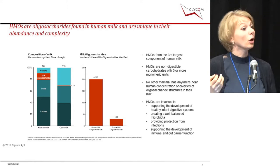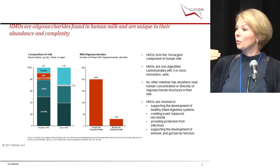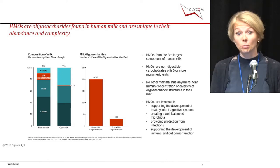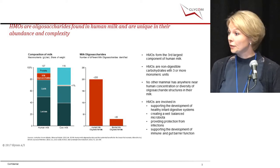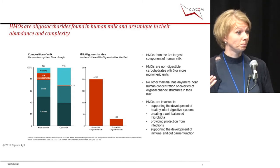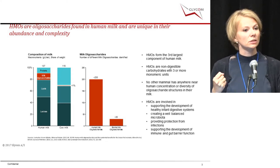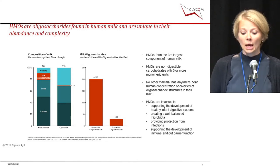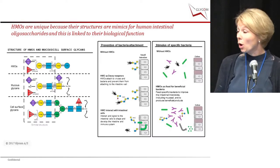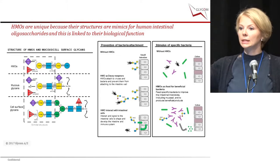Until now, the knowledge we have on human milk oligosaccharides is based on studies comparing breastfed infants to formula-fed infants. What we have seen is that HMOs affect the microbiota, can protect against infection, and can help develop the immune system and gut barrier function.